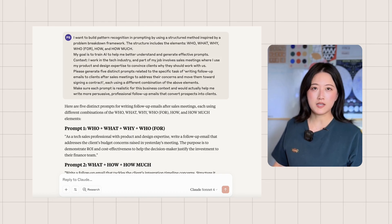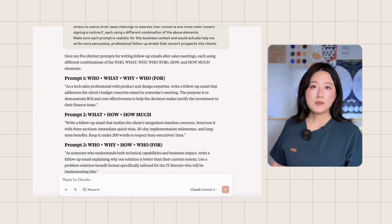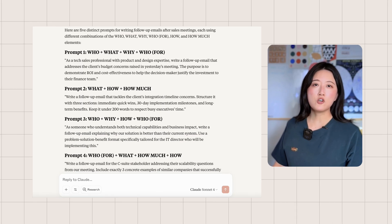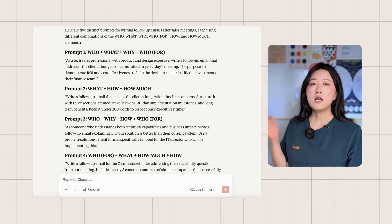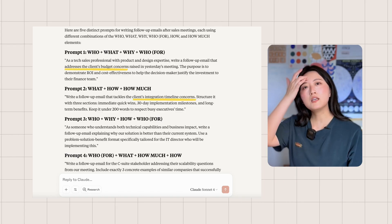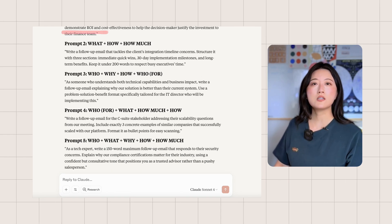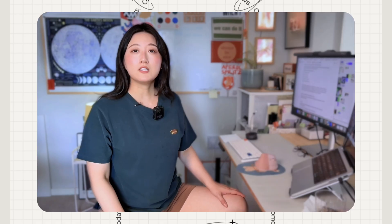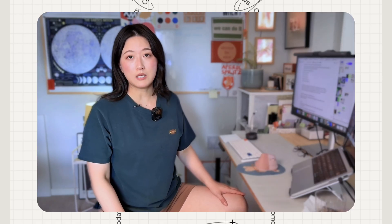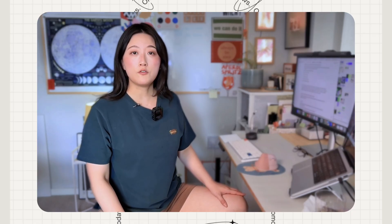Let me share what I discovered from my examples. By reading these prompt examples and comparing them to the prompts I normally create for similar tasks, I've noticed that I normally cover the 'what' parts well — like addressing budget concerns, tackling timeline issues — but I often forget the 'why' elements, like demonstrating return on investment or explaining competitive advantage. This single insight immediately improved my prompting. Now I know what I typically miss, so I can intentionally add these missing elements to my prompts, or use follow-up prompts with this information to refine the output.